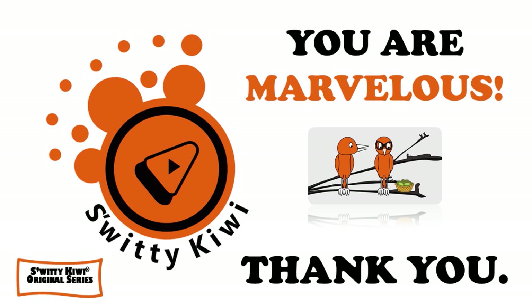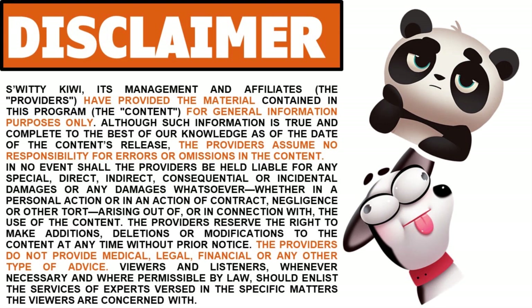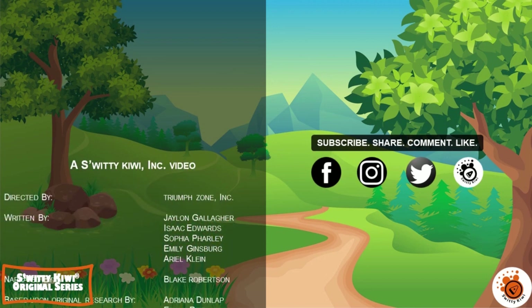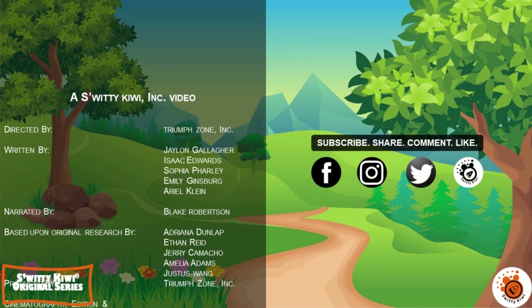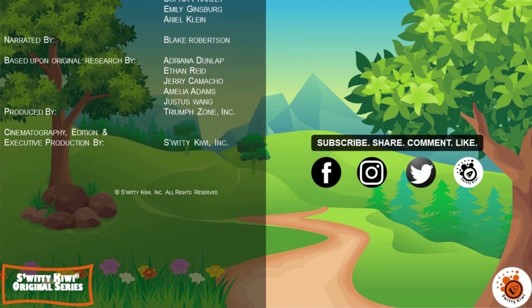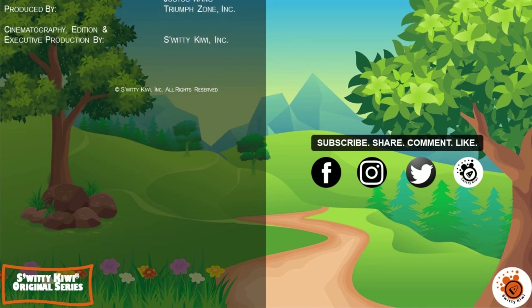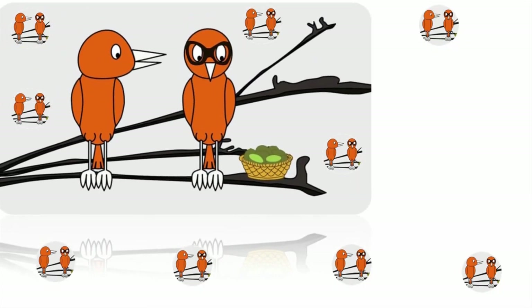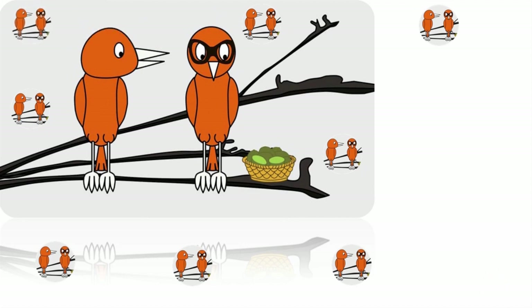I will speak to you another time, folks. Thank you so much for your attention. I really appreciate it. Until next time, remember — stay marvelous.